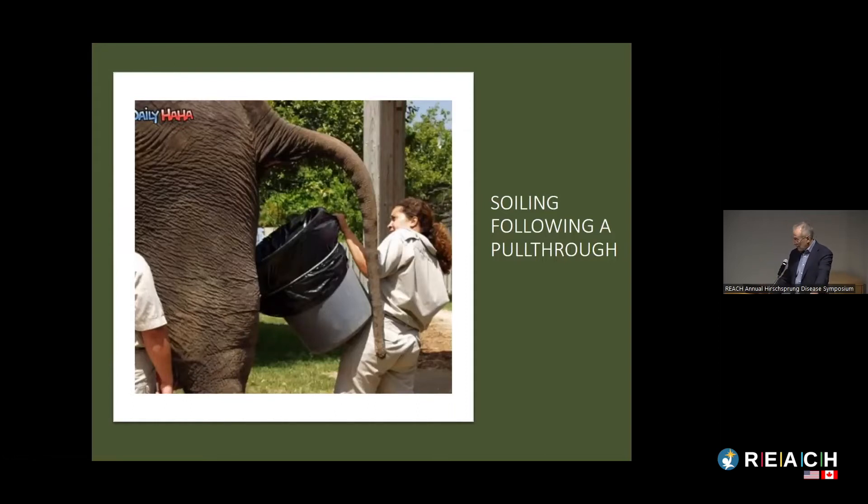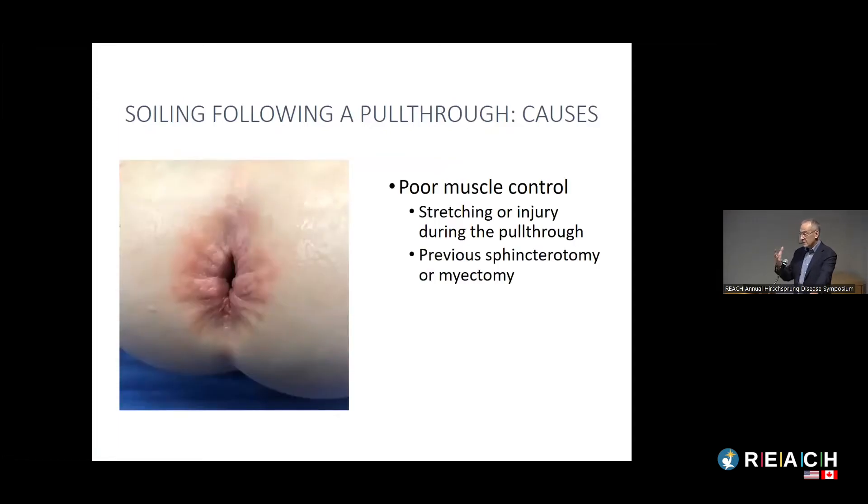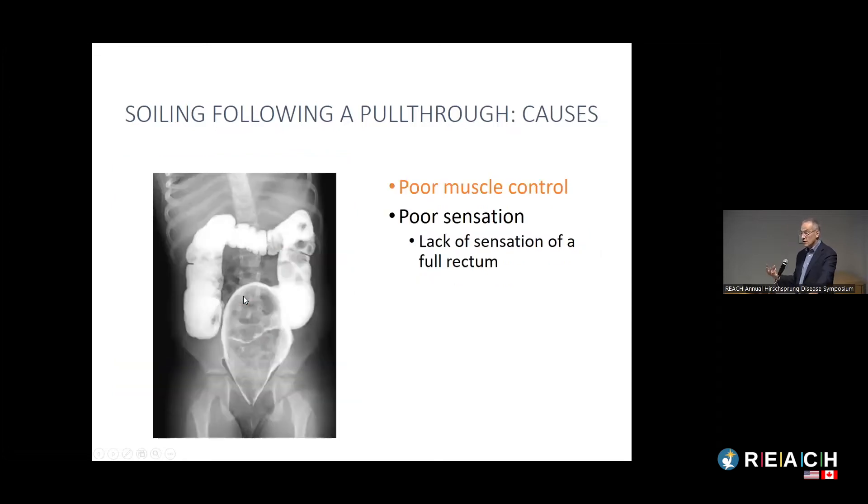The next problem kids can have is soiling, with a variety of causes after a pull-through for Hirschsprung's. The first is poor sphincter muscle control, usually resulting from something that happened during the pull-through — stretchers stretched too much, injury, or in some cases surgeons have cut the muscle to relieve obstructive symptoms, which weakens it and increases the chance of soiling.